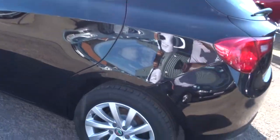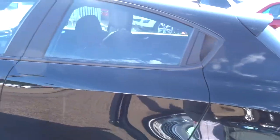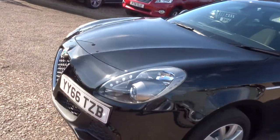Gorgeous Alfa Romeo alloy wheels with Continental tyres. I think the shape of this car is absolutely stunning — there's nothing else like it.